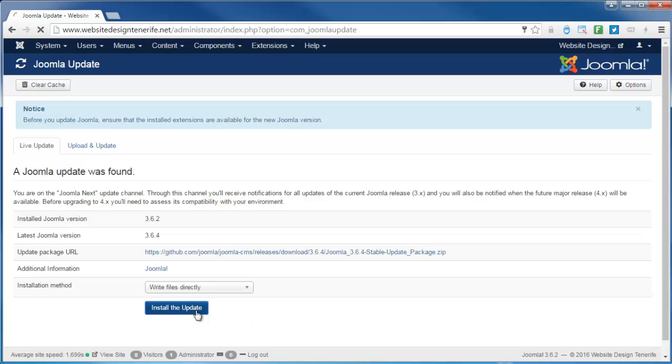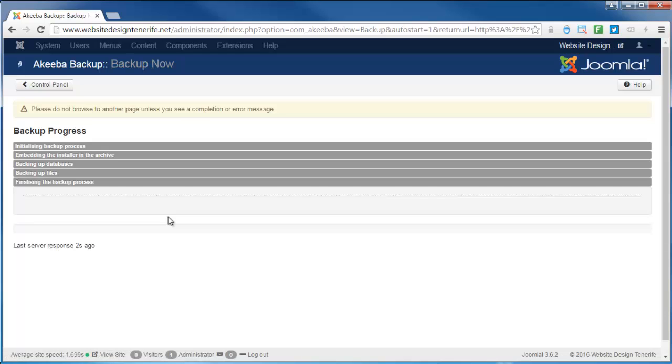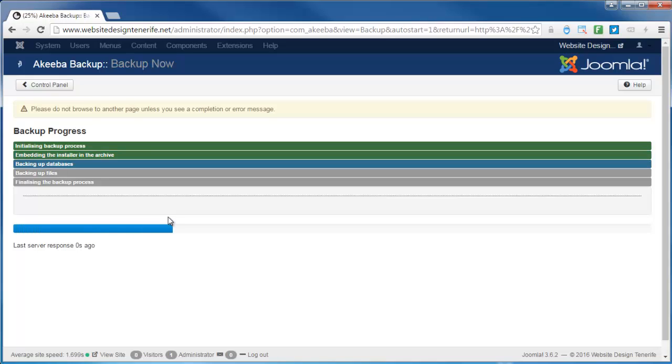It will also say that it wants to back up the website, because this is actually quite an important update. Joomla 3.6.3 was released a few weeks ago, and they've very quickly after that released Joomla 3.6.4 — that's usually an indication there's a security update that was missed in 3.6.3. We're going to update automatically; the system will take a backup and store it on the server so that if there's a problem we can roll back to the previous installation.